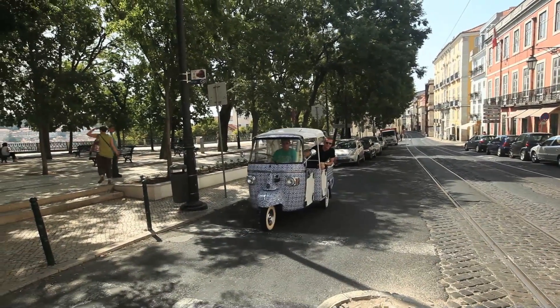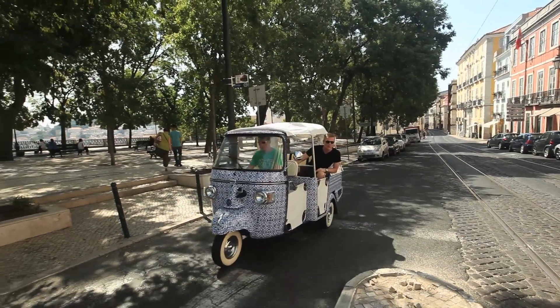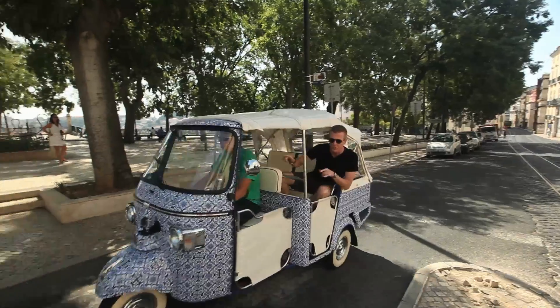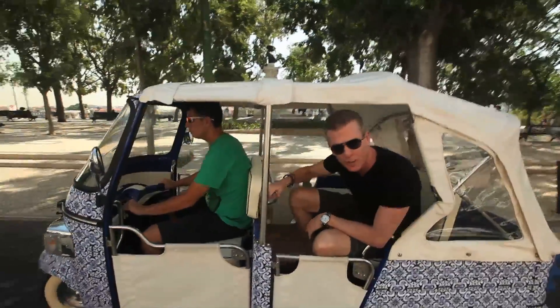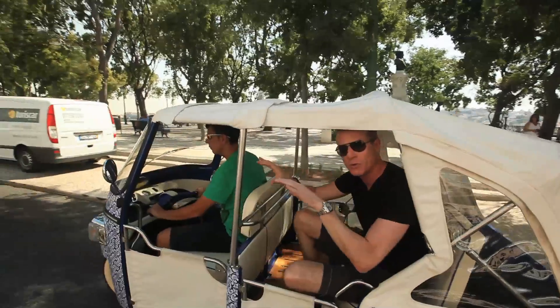By the look of this, you might think I'm in Asia — this tuk-tuk. Actually, I'm here in Lisbon, Portugal. This is a fairly new introduction to tours around the city, and we're going to use one to take a tour and show you some cool vantage points.